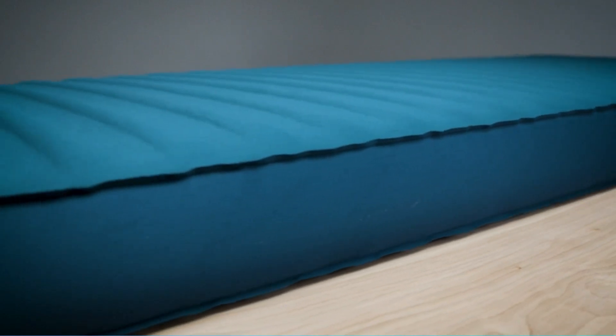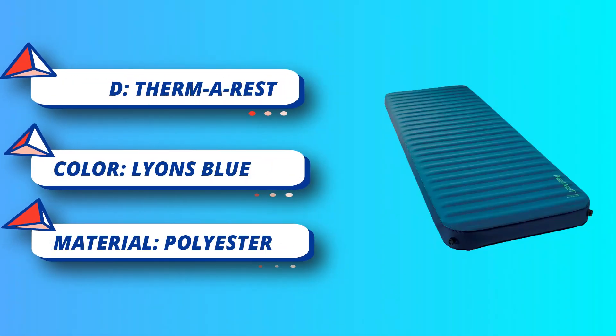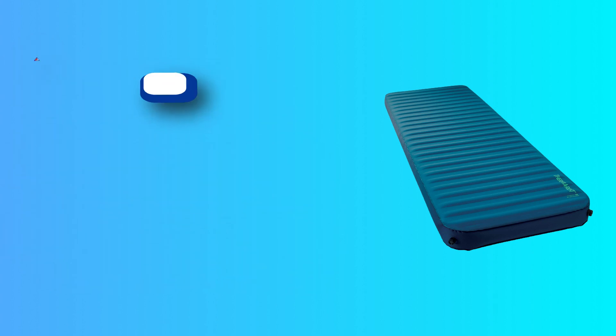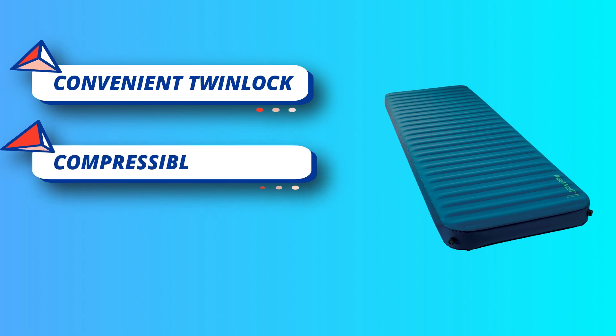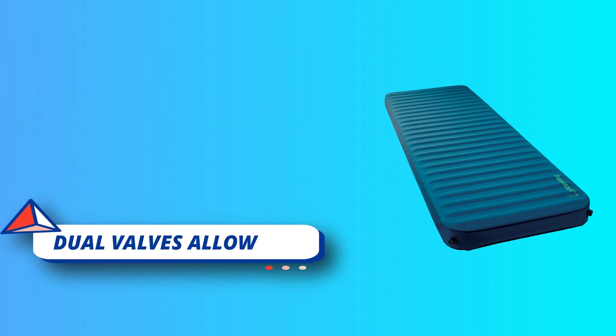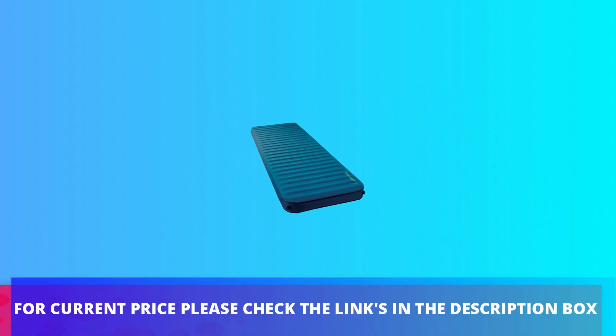The Strata-core construction uses a continuous layer of thermal foam nestled between alternating ridges of air and foam, measuring the material's ability to insulate. Perfect for car camping, expedition base camps, RVs, and boats, it also makes an excellent guest bed at home. The stable mattress offers maximum stability, cushioning, and protection from rocks, roots, and uneven ground surfaces. For current price, please check the links in the description box.